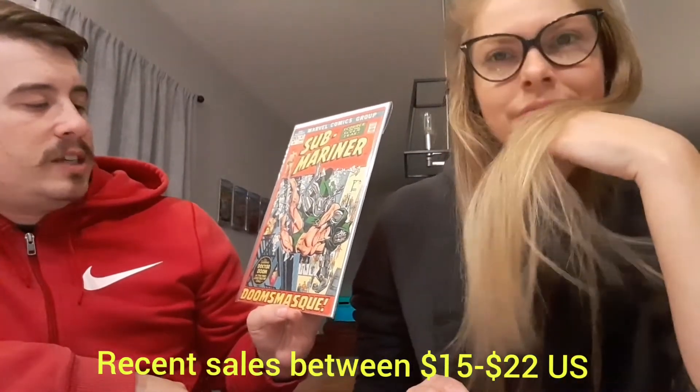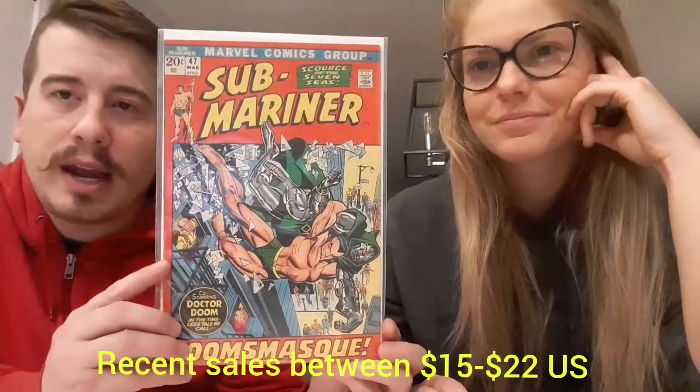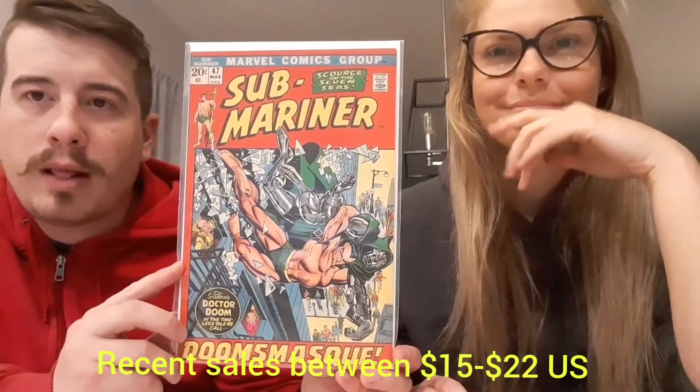Last book of the box — we got Sub-Mariner number 47. He's fighting Doctor Doom on that cover. Nice little 20-cent Bronze Age book. That is awesome — we love to see that nice little Sub-Mariner. He's just jumping out of a window, and he's gonna take Doctor Doom with him. Jumping out of a window. Awesome, very cool.